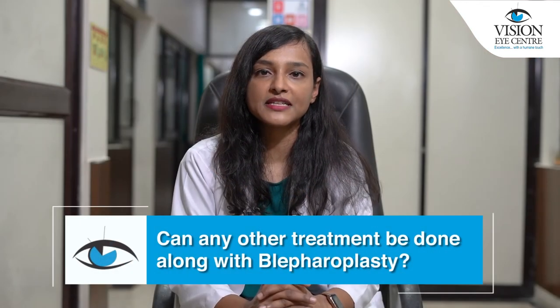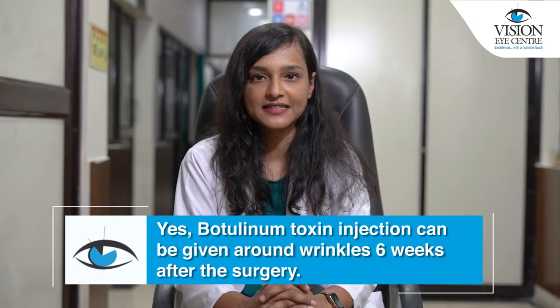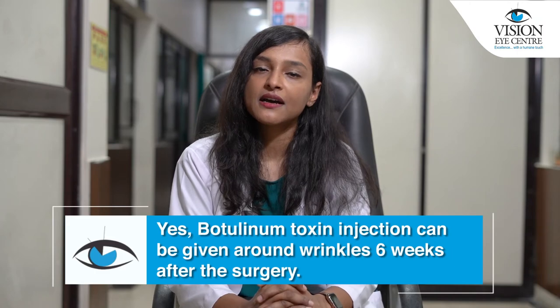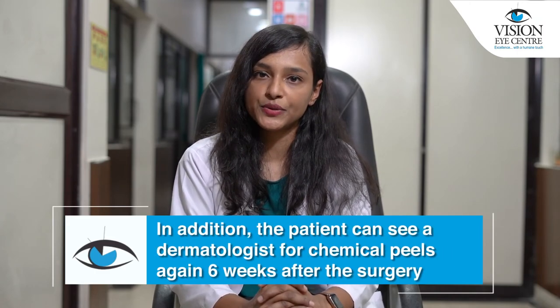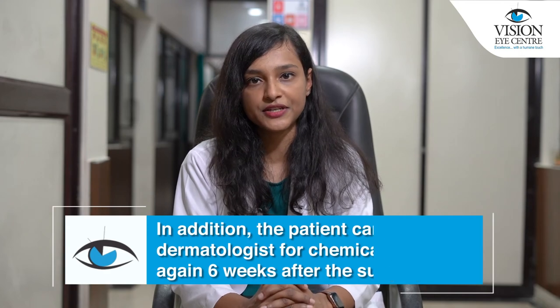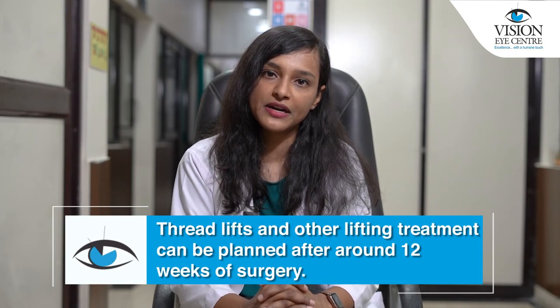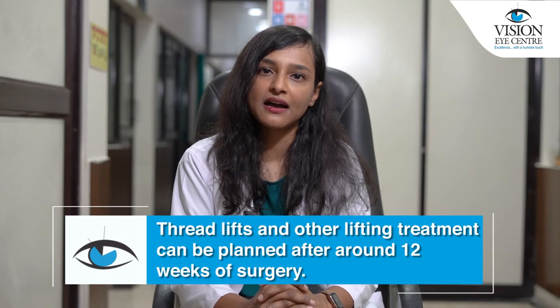Can any other treatments be done along with blepharoplasty? The answer is yes. Botulinum toxin injections can be given for wrinkles around 6 weeks after the surgery. In addition, the patient can see a dermatologist for chemical peels again 6 weeks after the surgery. Other treatments such as thread lifts and additional lifting treatments can be planned around 12 weeks after the surgery.